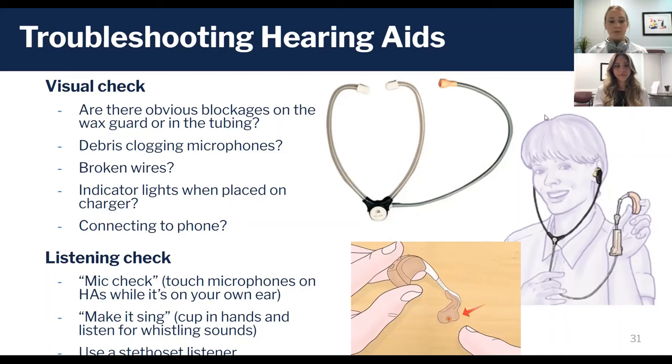Look for debris clogging up the microphone ports and check if there are any broken wires — it may or may not be immediately obvious. If you have rechargeable hearing aids, check that the appropriate lights are on when it's in the charger. The color of the lights varies by manufacturer, but typically a green light is a good sign.